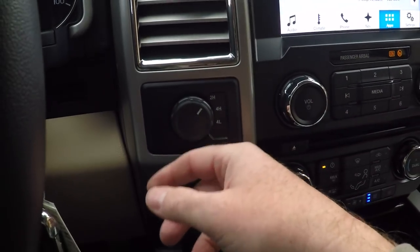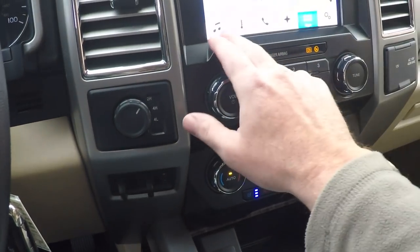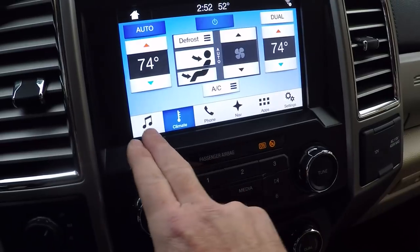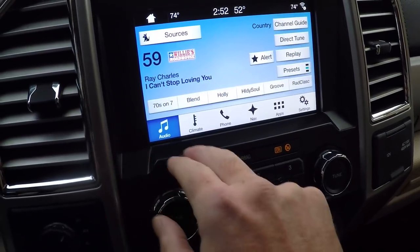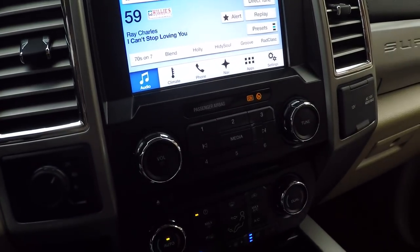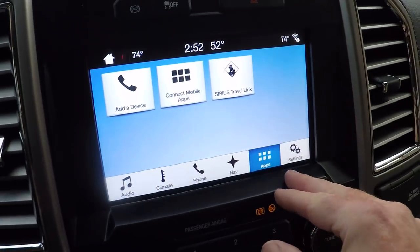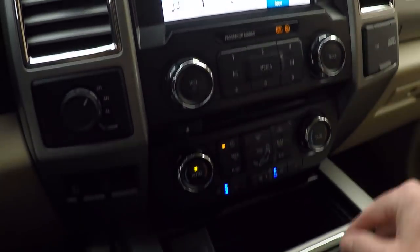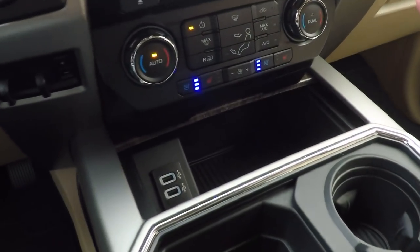Shift on the fly four-wheel drive. It's got dual climate control. AM/FM, CD, XM satellite. USB, all your apps. It's got Wi-Fi also — you have to subscribe to all these features, but it's pretty cool.